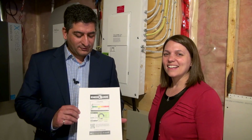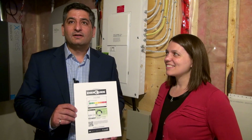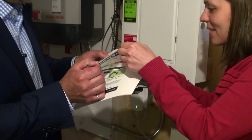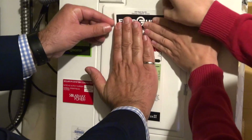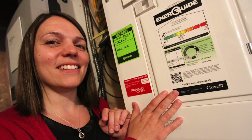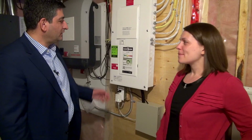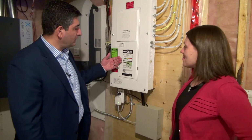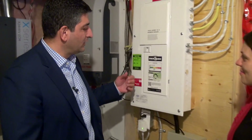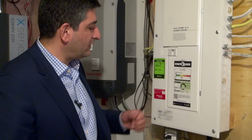We are installing our EnerGuide label for the NetZero home. It's the first NetZero zero gigajoule label that we have received, so we are excited to be installing it on our electrical panel. It's a big moment! It's telling us that this is a NetZero home in essence, that it's utilizing zero gigajoules on an annualized basis for its energy demand, for the electricity demand that it has.